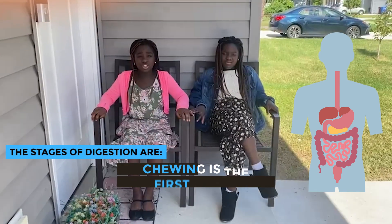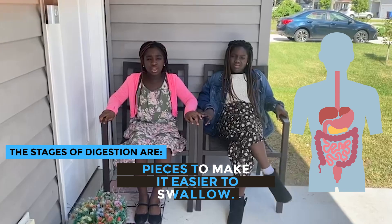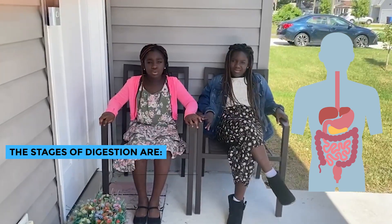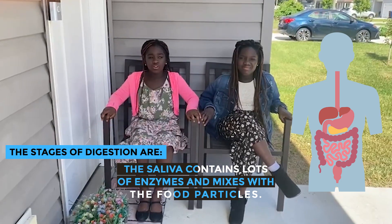Chewing is the first stage. After you chew your food, it breaks down into smaller pieces to make it easier to swallow. The saliva contains lots of enzymes and mixes with the food.